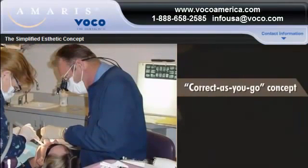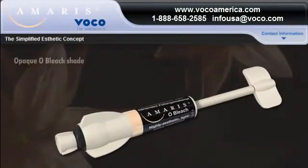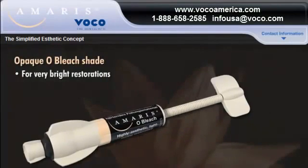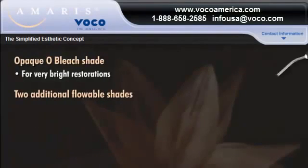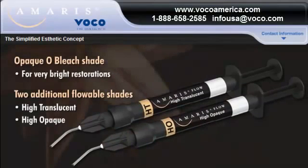This correct-as-you-go concept reduces procedure time by allowing you to make corrections while you work instead of after the work is done. AMERIS also offers an opaque old bleach shade for very bright restorations and two additional flowable shades — high-translucent and high-opaque — for special needs restorations.